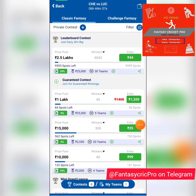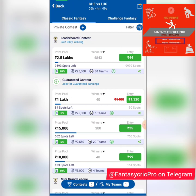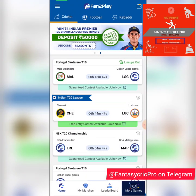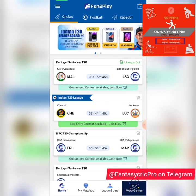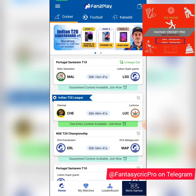The grand league is also currently open with a 2.5 lakh reward pool and only 10,000 spots of competition. Bonus cash can be used to join, so ensure that you participate right now because the main leaderboard is also active with these prizes.